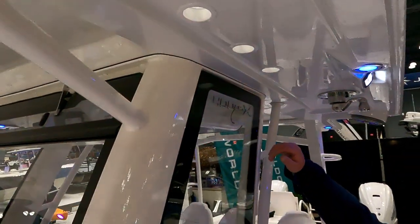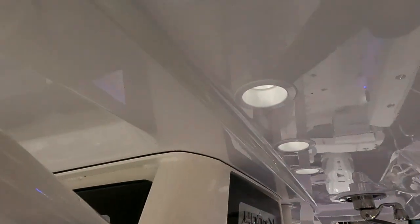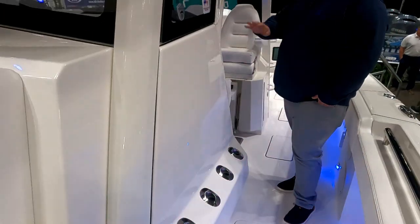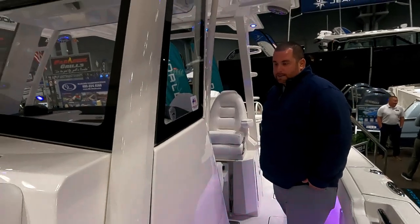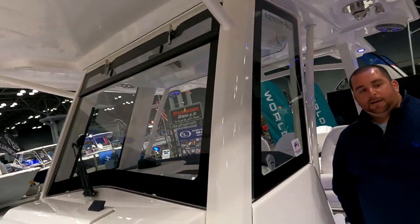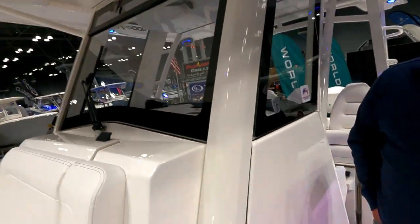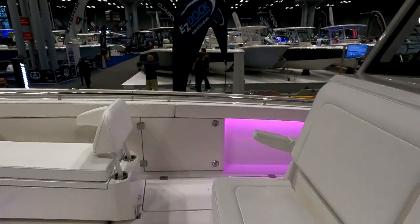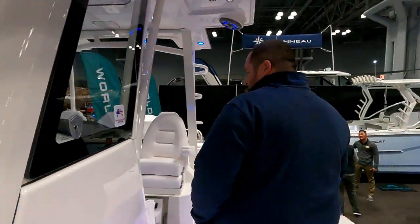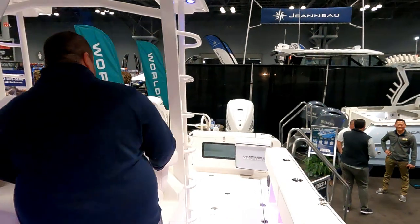Counting it all up, you can clear 18 rods and get them completely off the gunnels on this boat.